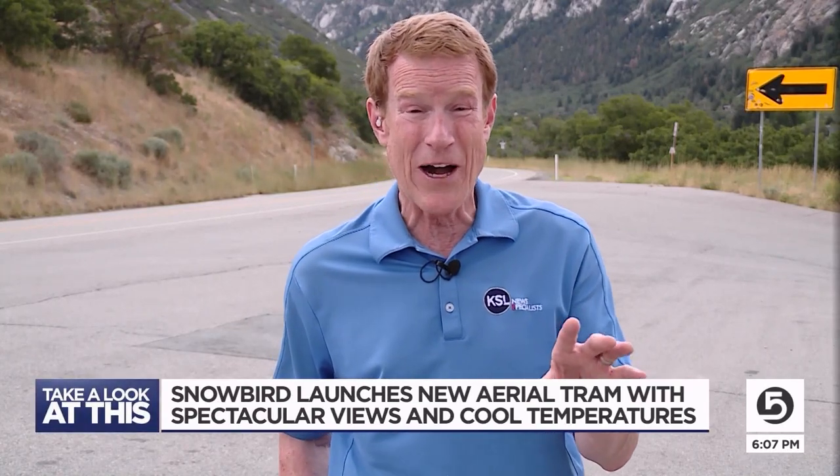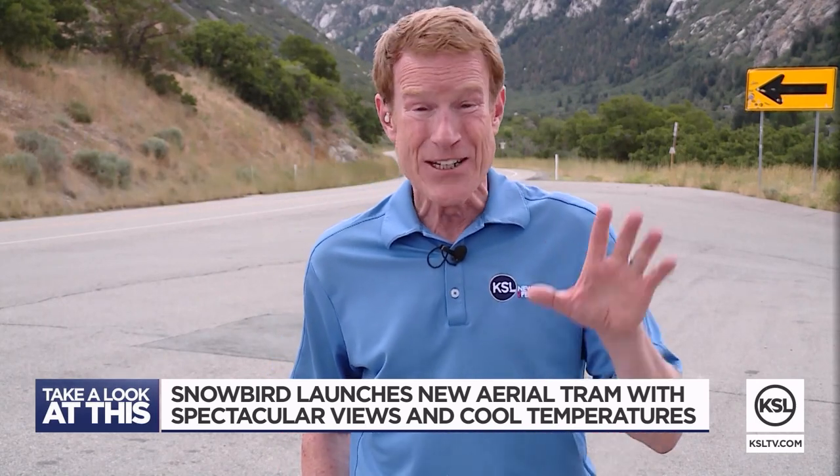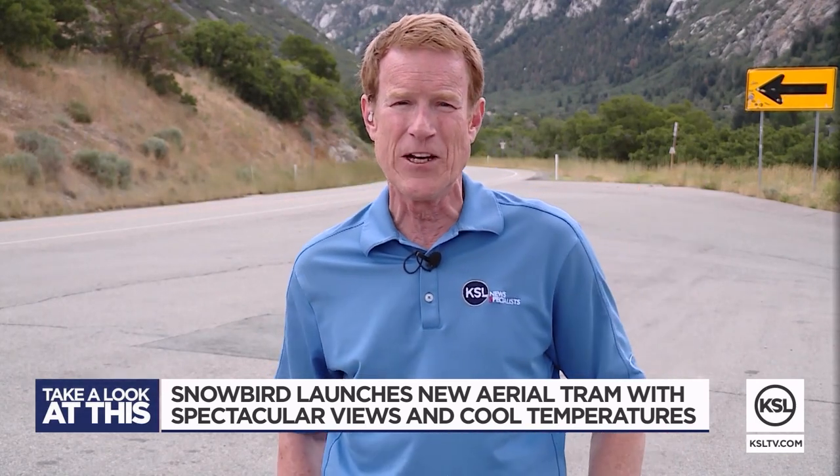Snowbird Resort can whisk you up to 11,000 feet in a new and improved aerial tram. New Specialist Jed Boll takes us for a ride. Near the end of the ski season, Snowbird took down its iconic red and blue aerial trams that had taken skiers, snowboarders, and summer sightseers to the top of the mountain for more than 50 years.